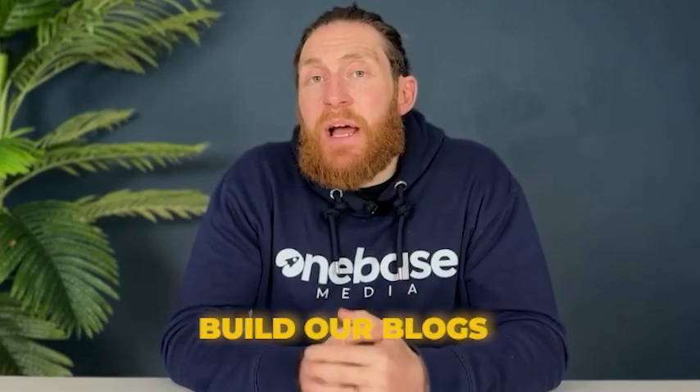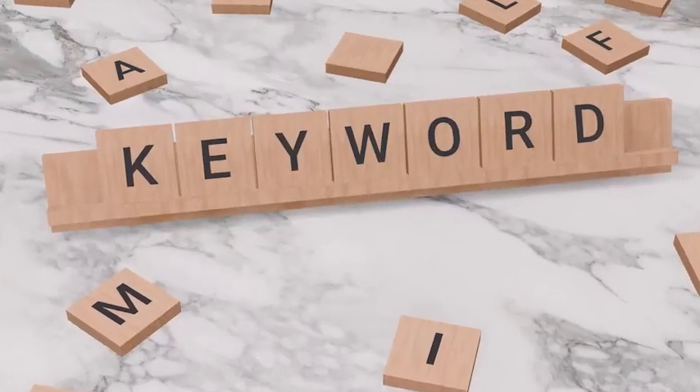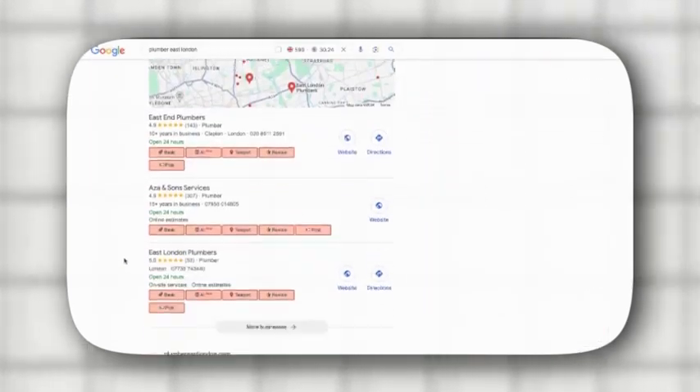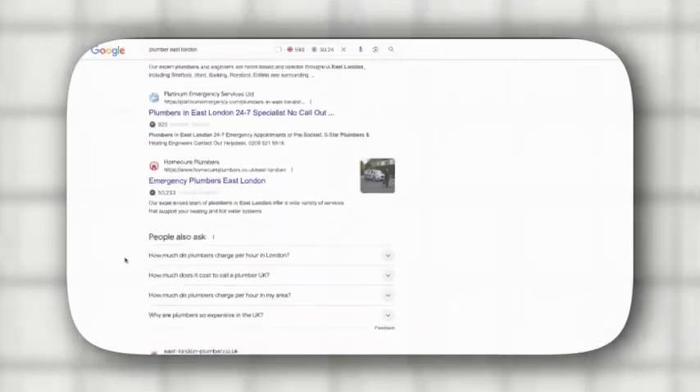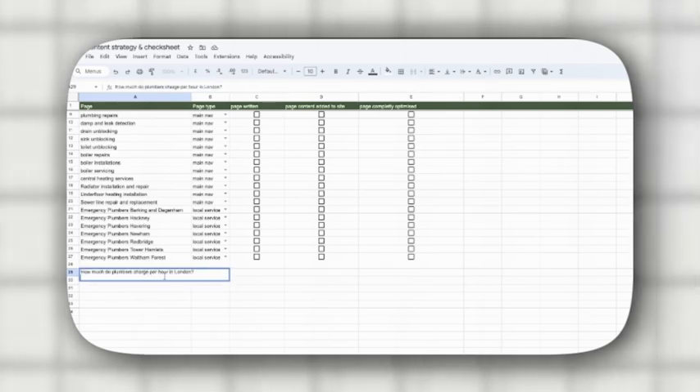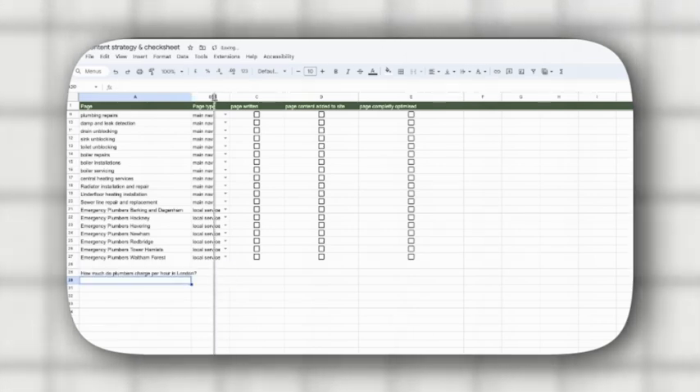Now that we've set up our main navigation, service pages and location pages, the next step is to build our blogs. Blogs are a fantastic way to target additional keywords, answer customer questions and build authority in your niche. To find blog ideas, head over to Google and search for 'plumber East London', then scroll down to the 'People Also Ask' section. Here you can see frequently asked questions like 'How much does a plumber charge per hour in London?' — add that to your Google Sheet.